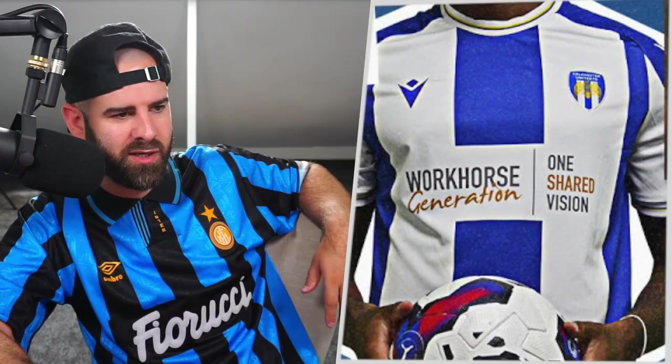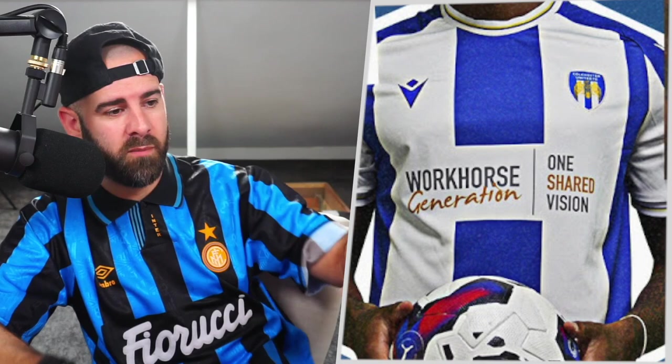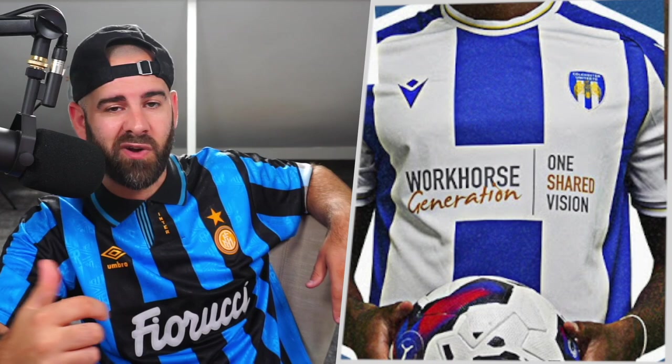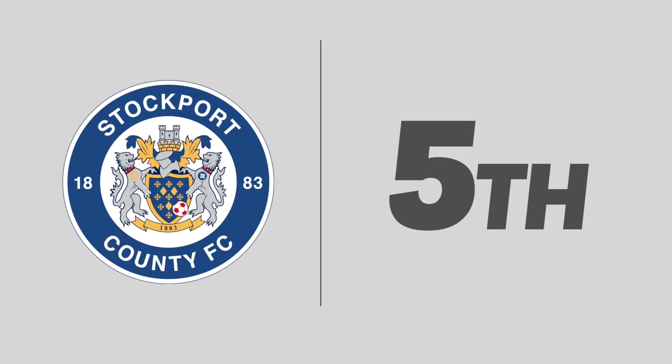Number six — Colchester United. Another Macron shirt doing really well this year. The stripes are back — big, big bad boy stripes — and again they're stopping, allowing the sponsor to be red, and then carrying on. Nice bit of gold trim as well. Yeah, it's a nice looking kit. Colchester fans, are you happy with it? I am happy for you. Congratulations, but you don't get in the top five.